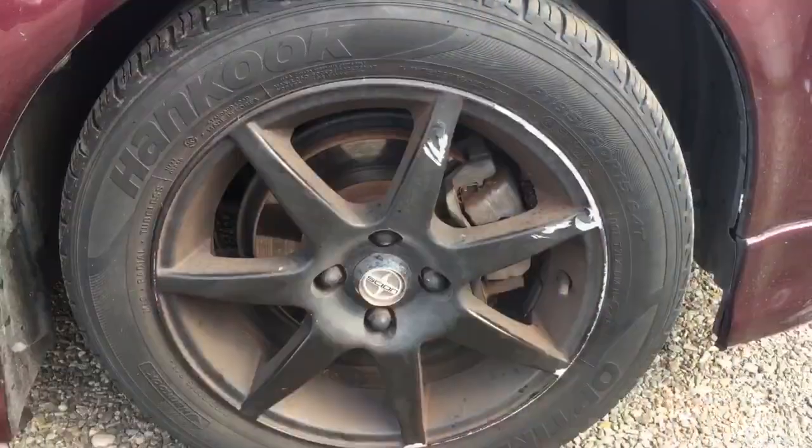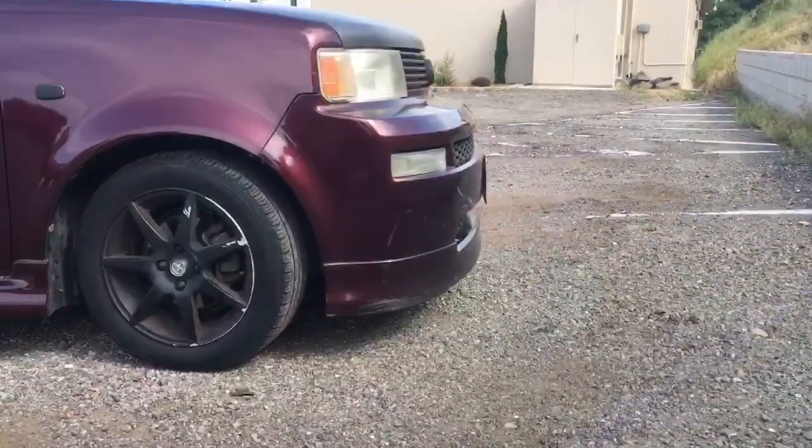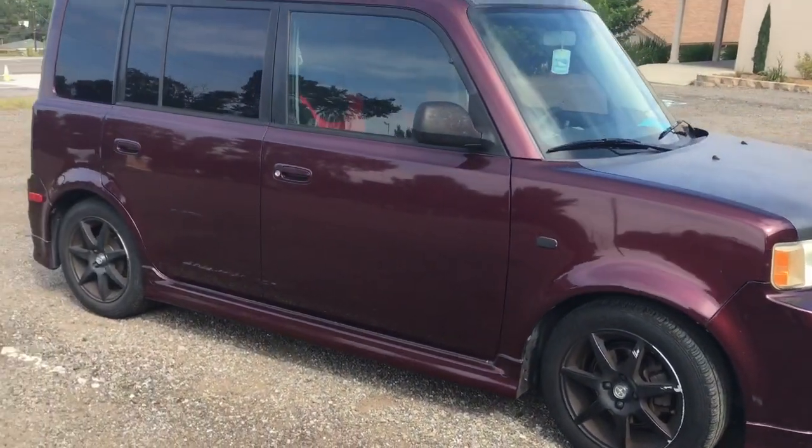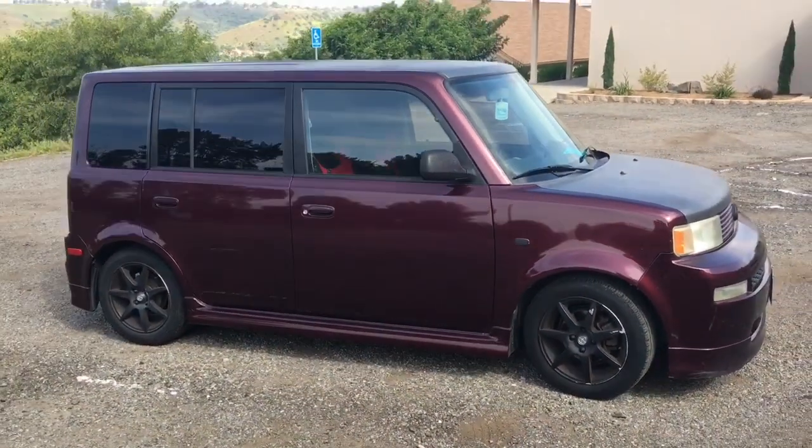We just got back from Pine Valley, so you can see some sleeping bags and pillows in there — it's got a lot of space. It's not a particularly beautiful car though; the plasti dip is starting to peel and some of the paint is starting to peel a little bit, but overall it's a cool, fun car and that's why I've enjoyed it.